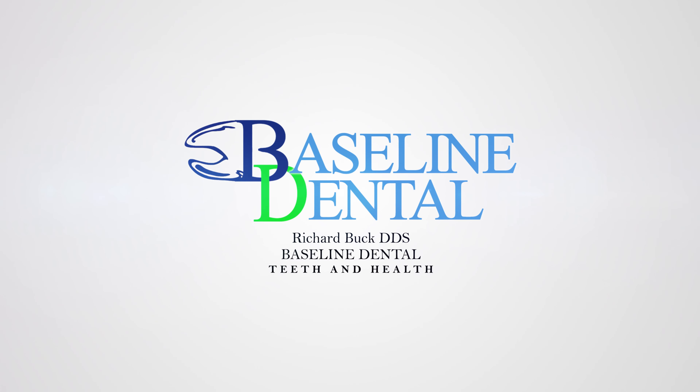Using the Glide Floss would be better for those people — getting anything through your teeth is better than nothing. I'm Rick Buck and I've been a dentist for 14 years. I like to cover all things oral health related, so subscribe if you have teeth and care about health.